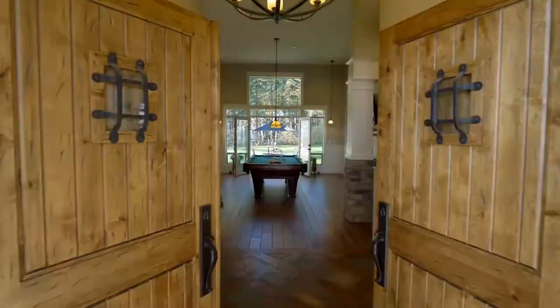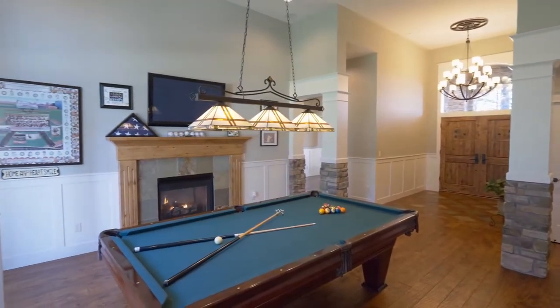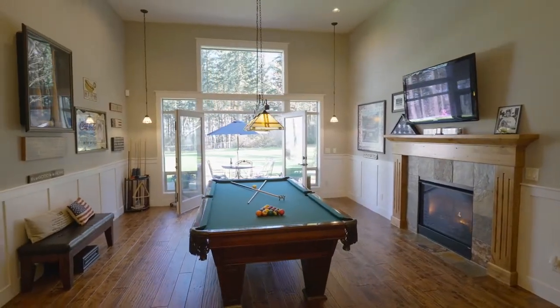Head inside and discover the inviting entry, rich hand-scraped hardwood floors, a dual-sided fireplace, and French doors to the expansive patio.